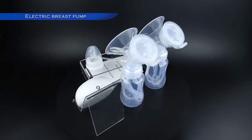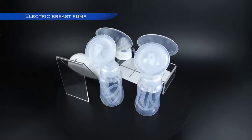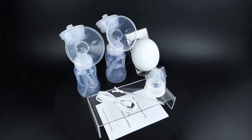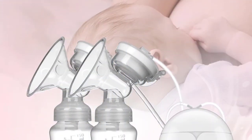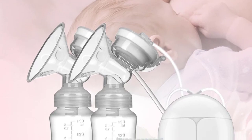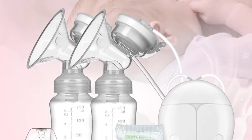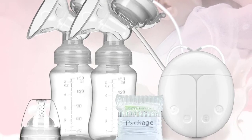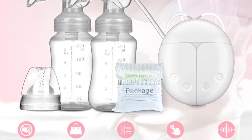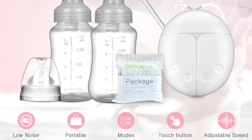Even if you plan to exclusively breastfeed, it is helpful to have a breast pump on hand. It can help to increase your milk supply, especially in those early days. Breast milk is produced on a supply and demand basis, so pumping for a few minutes after nursing or adding in a pumping session an hour or so after baby finished can up your supply.